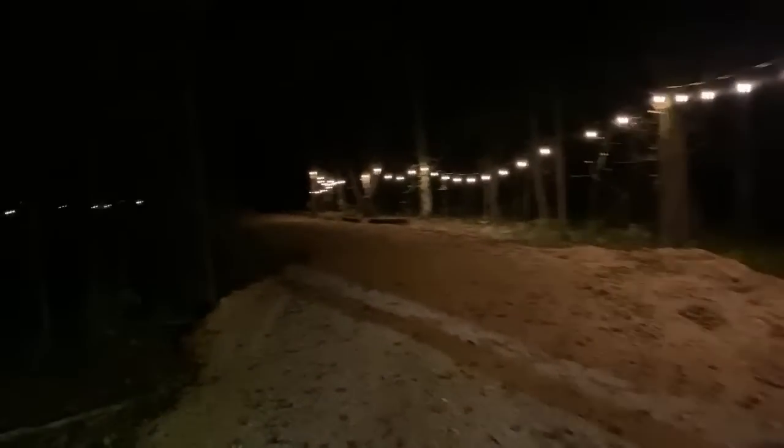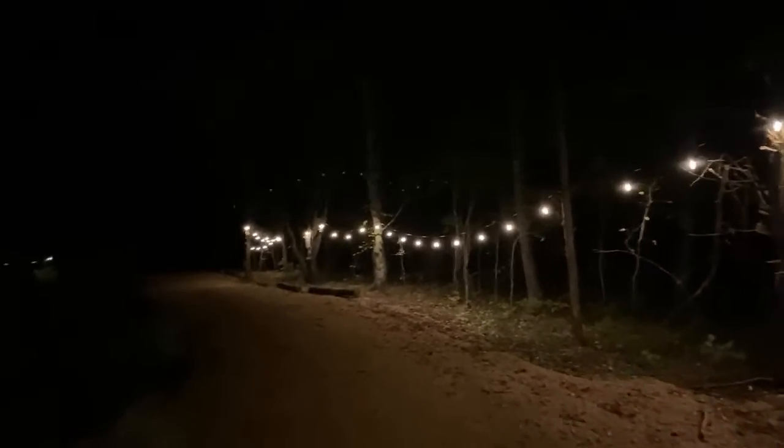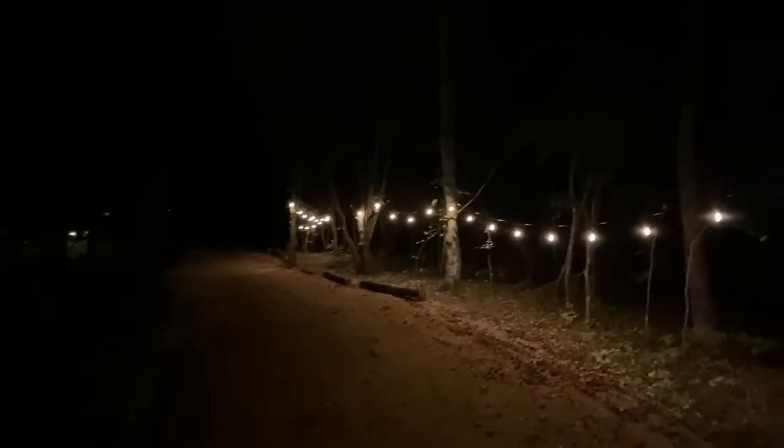Rick affectionately named this road Cedar Lane and then lined it with cedar logs — the cedar trees that were cut down from Cedar Lane.